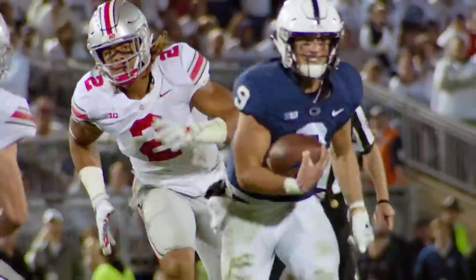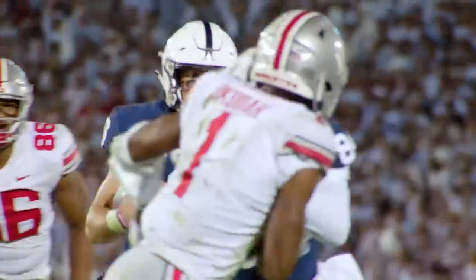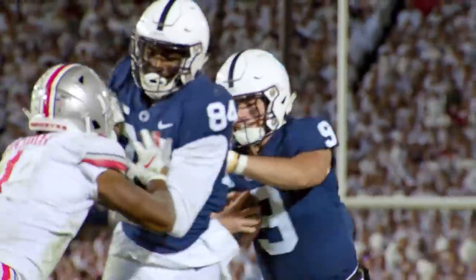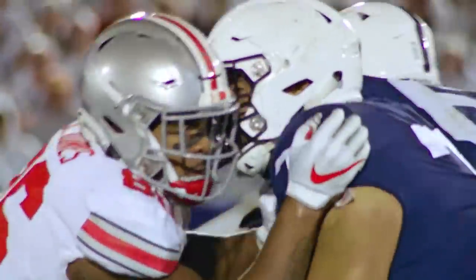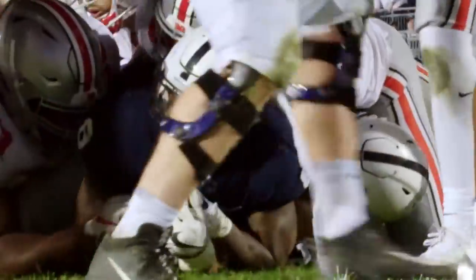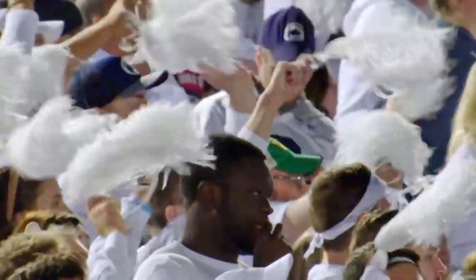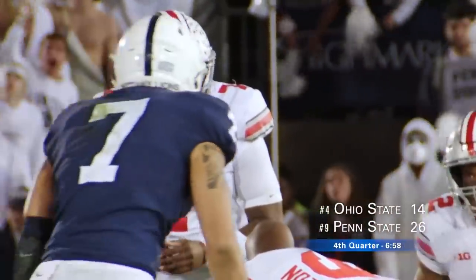McSorley continues to run the football against Ohio State's defense — right ahead, left side, he goes to the Ohio State 20, behind blockers to the 15 and shoved out of bounds. First and goal at the half-yard line. Sanders pushes his way to the goal line — Touchdown Penn State! 6:58 to go in this game, 26-14 Nittany Lions.